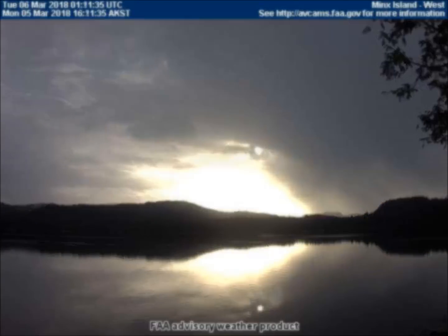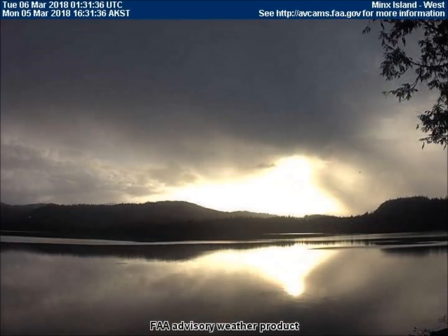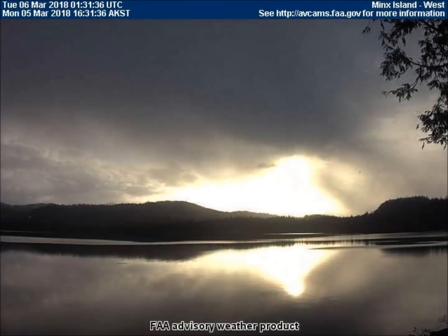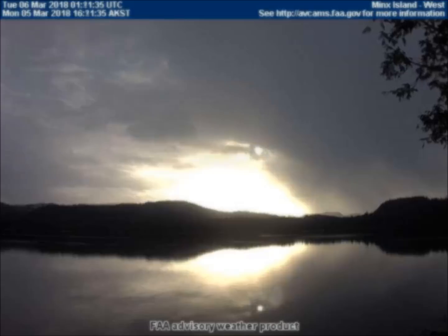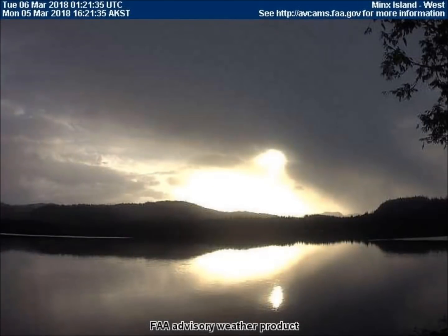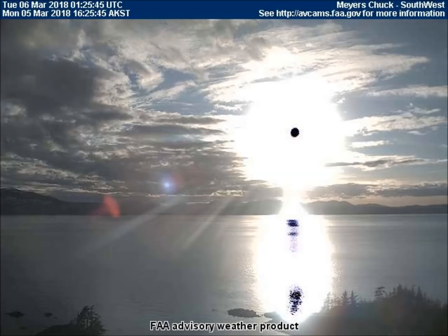During an eclipse, a planet passes in front of our real sun, but behind the flashlight sun, so that it's not obvious an eclipse is occurring. During most eclipses, a black dot is visible in the center of the flashlight sun, such as in this photo taken two days ago from the southwest-facing weather cam in Myers-Chuck, Alaska. The black dot is an actual piece of equipment built into the flashlight sun, and it reflects upon water surfaces, proving it is not a camera anomaly.